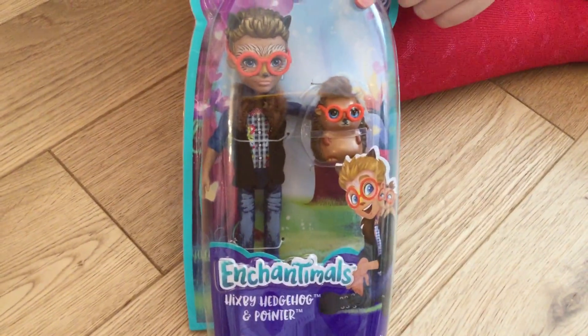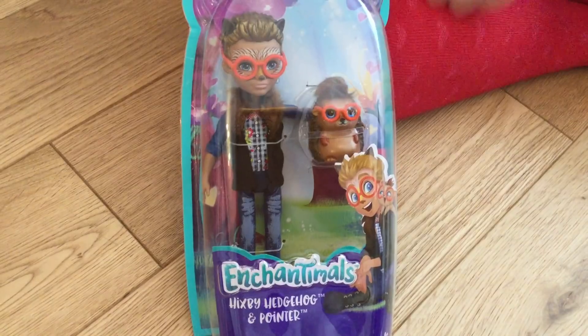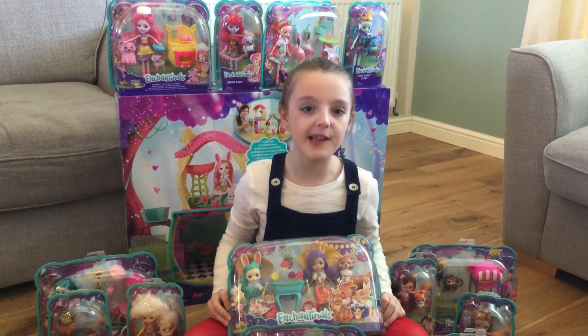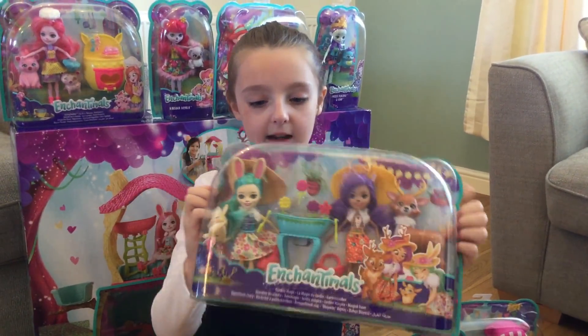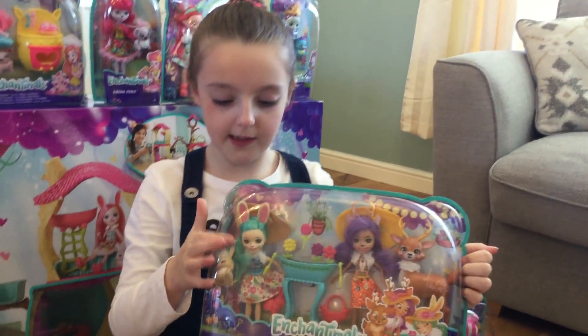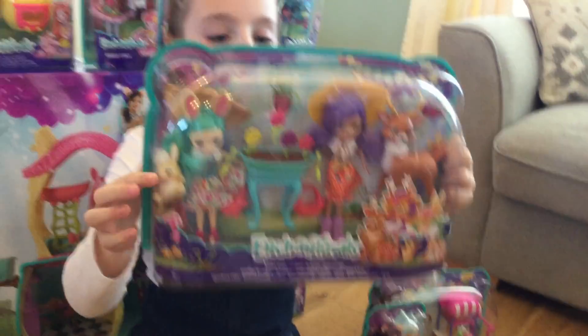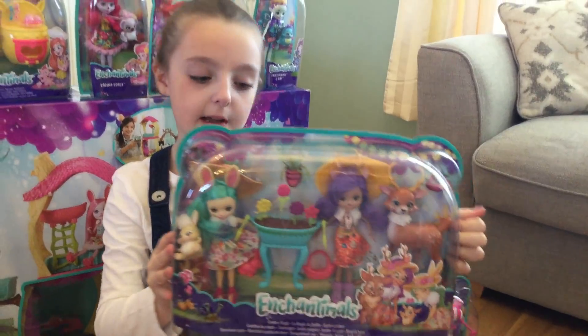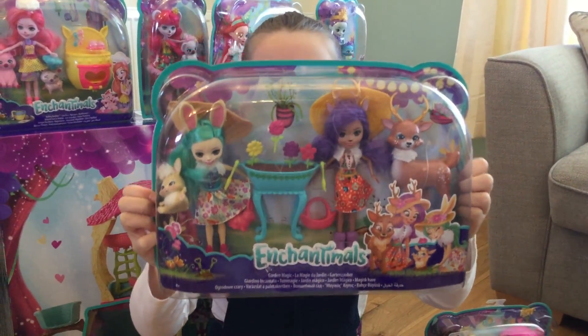Last of all we've got a boy Enchantable and his name is Hixby Hedgehog and Pointer. Now let me show you guys the play sets. This is the Garden Magic play set and it comes with two dolls. This bunny one is called Fluffy Bunny and Mop and the deer one is called Dr. Deer, and the pair is Spring.